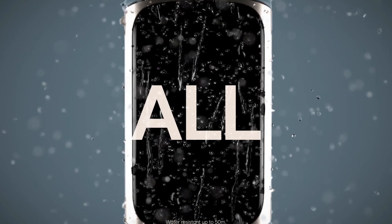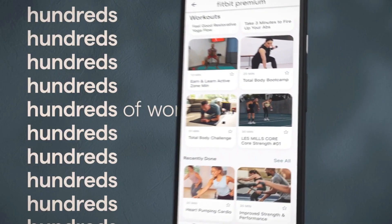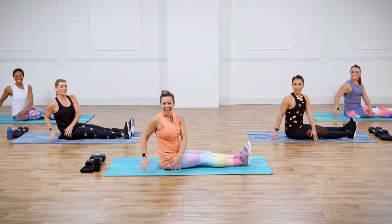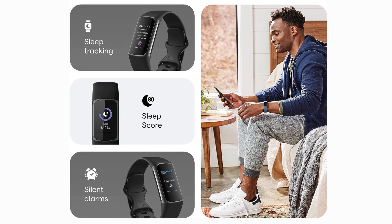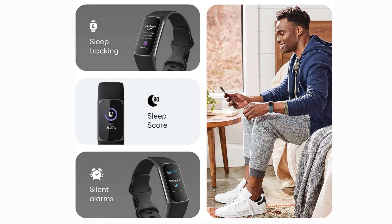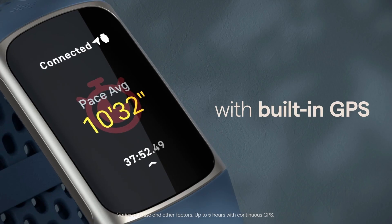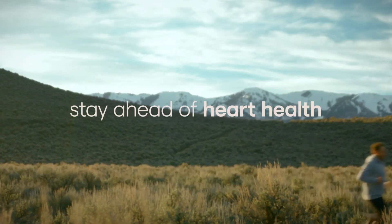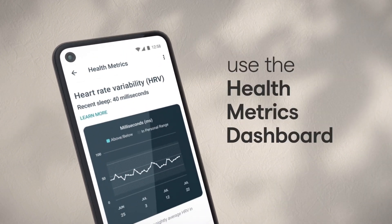Say goodbye to generic step counts. The Charge 5 introduces active zone minutes, tracking the intensity of your activities and pushing you to hit heart-pumping zones for optimal results. Rest is essential, and the Charge 5 helps you optimize it — with Sleep Score and Sleep Stages, it provides detailed sleep analysis to help you understand and improve your sleep quality. Leave your phone behind and still track your routes accurately with built-in GPS. Whether you're running, cycling, or hiking, you'll have precise stats at your fingertips.